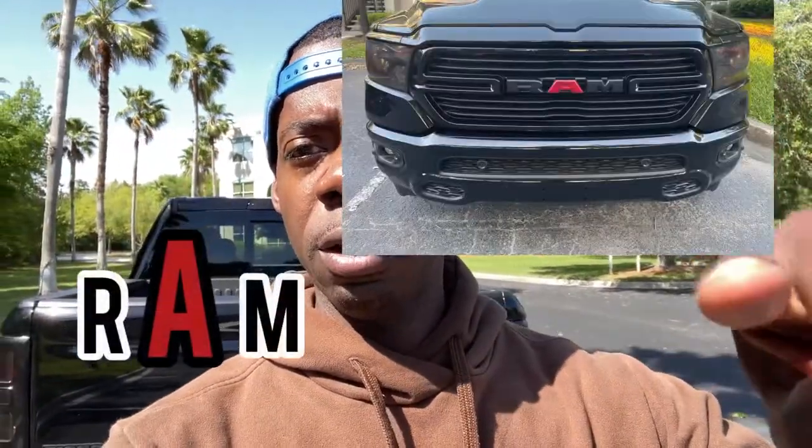My next favorite mod was plastidipping the emblems red. I have the RAM emblem plastidipped on each door panel, the RAM emblem at the back of the truck, and the RAM head emblem directly at the front. I'll put a picture in here — I think it gives it a different aesthetic, kind of badass looking.